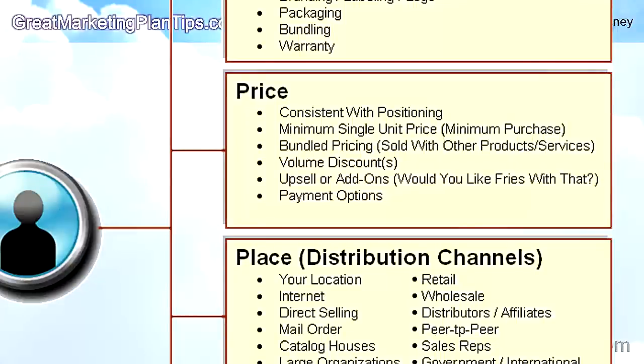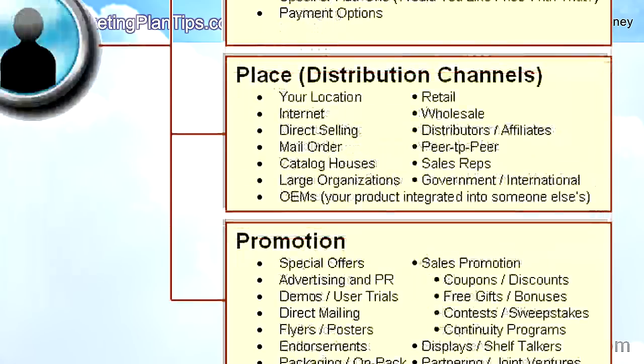The next part of your marketing mix is price. Is your price consistent with the image you're trying to have for your product or service? Used Pintos and new Mercedes are both bought, but their prices are strategically different. Consider the minimum quantity you'll sell, whether you offer a bundled price like McDonald's meal discount, a volume discount for buying more than one, upsells and add-ons — as McDonald's would say, 'Would you like fries with that?' — and payment options.